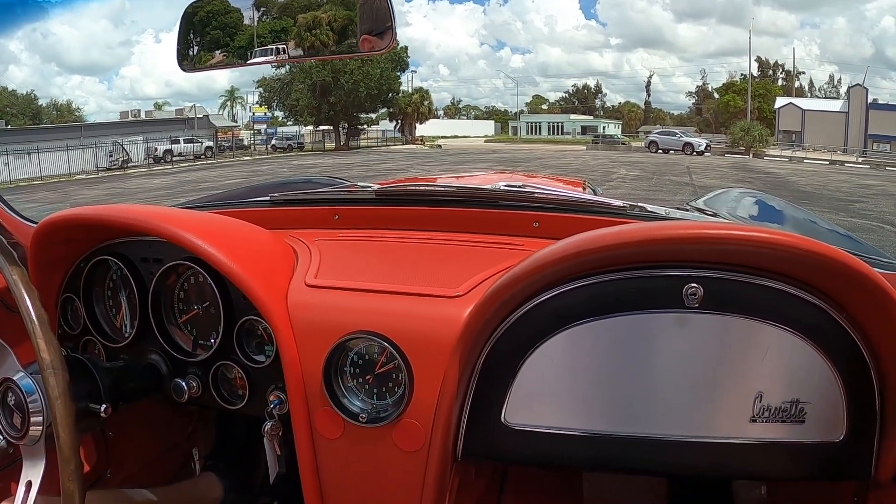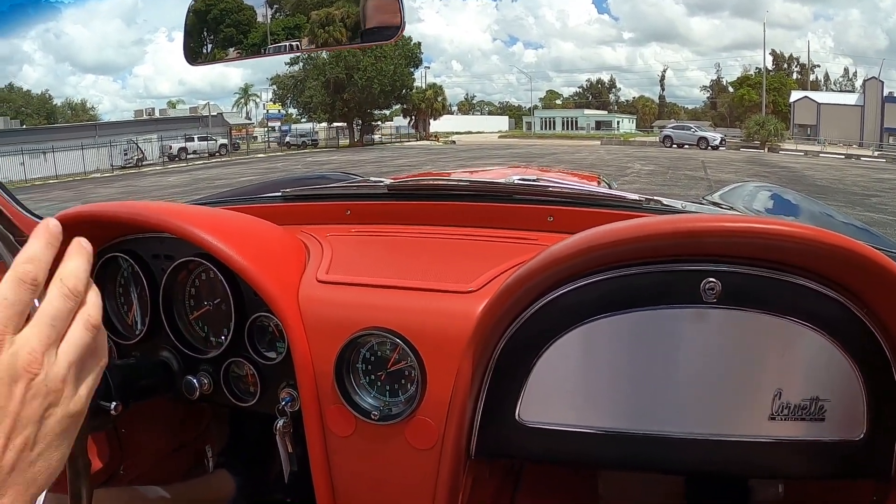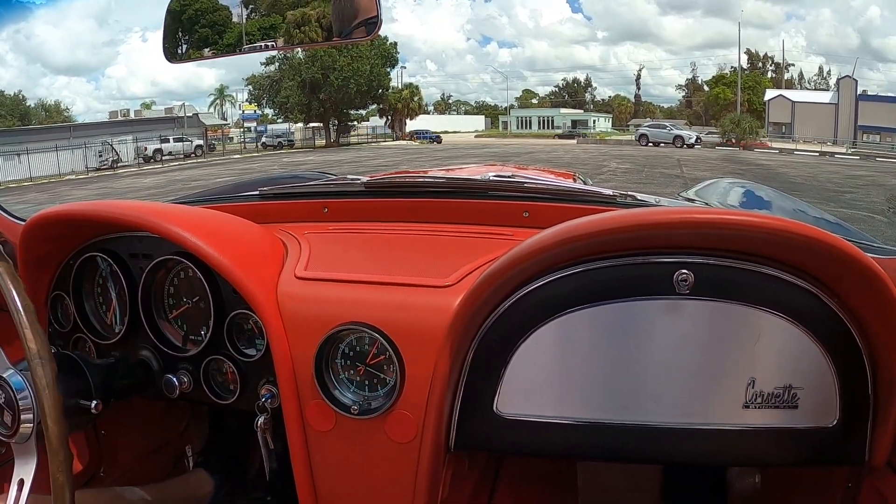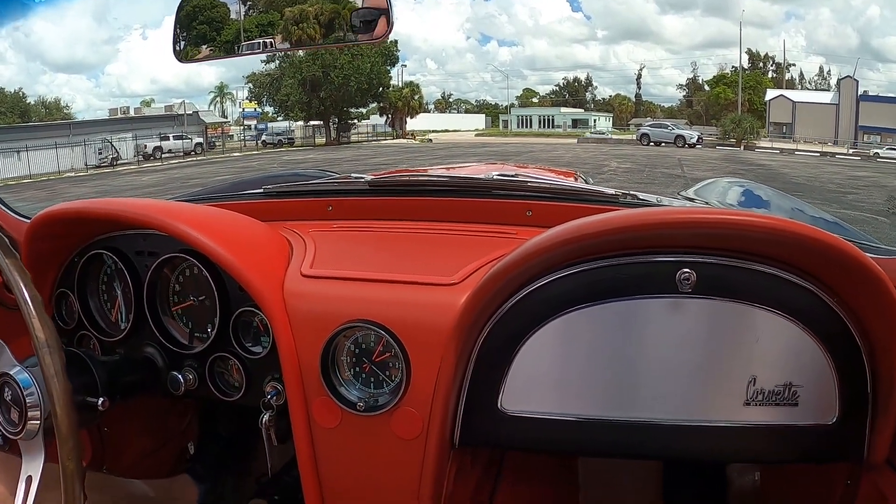All right, we are in this beautiful '67 Corvette. We got it running in our parking lot, we're gonna take it down the road, see how she drives, and we'll do a nice little walk-around to show all the nooks and crannies as well. Yeah, this should be a fun one — I love these cars.